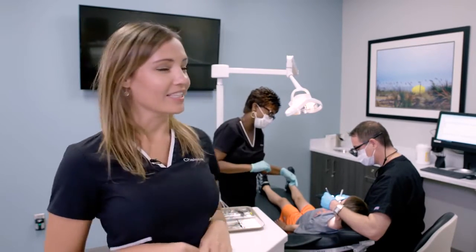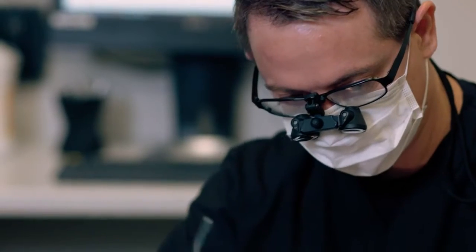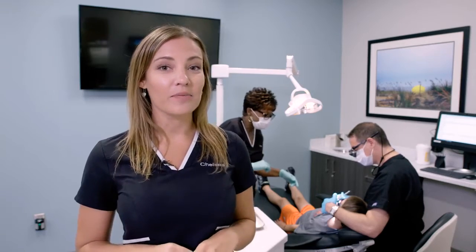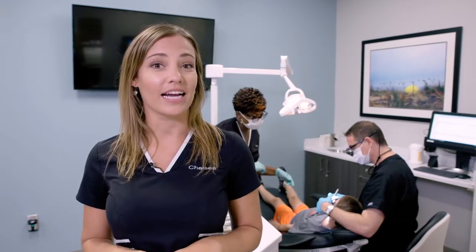Today we are placing our first set of Clemson Tiger braces. We also offer USC Gamecock braces, clear braces, gold braces, and all Invisalign products including Invisalign Express.